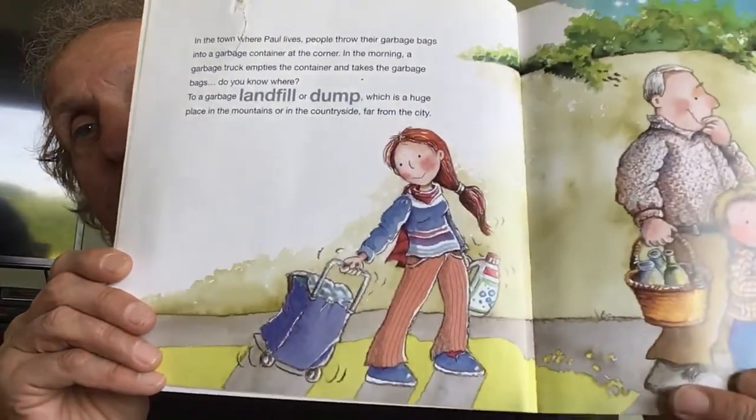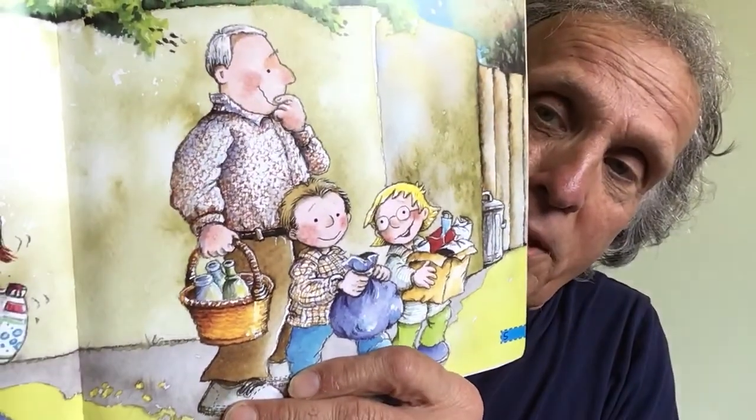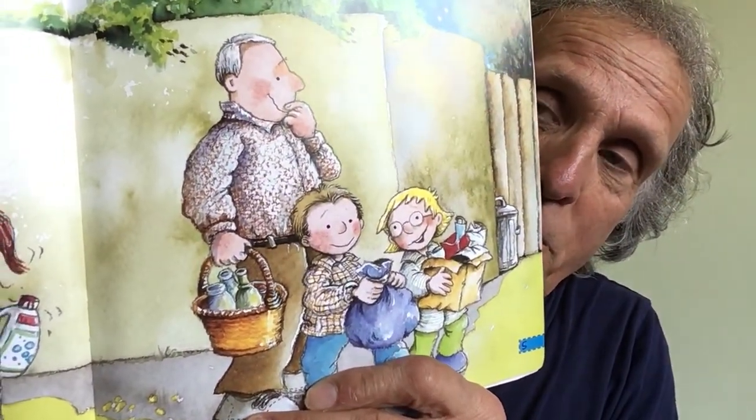In the town where Paul lives, people throw garbage bags into a garbage bin at the corner. In the morning, a garbage truck empties the container and takes the garbage bags — do you know where? To a garbage landfill, or a dump, which is a huge place in the countryside, far from the city. There she goes doing her recycling, taking the trash to the rubbish bin at the corner. But he's thinking: where is this stuff going?